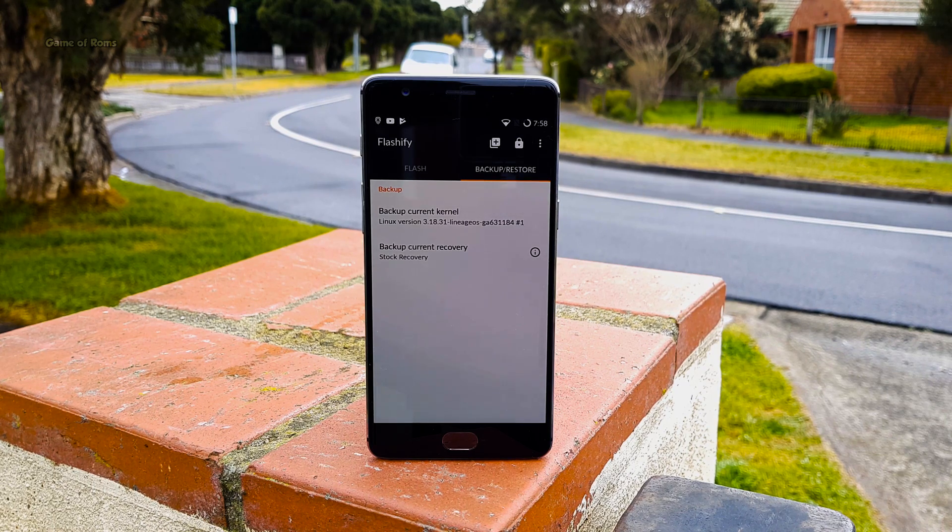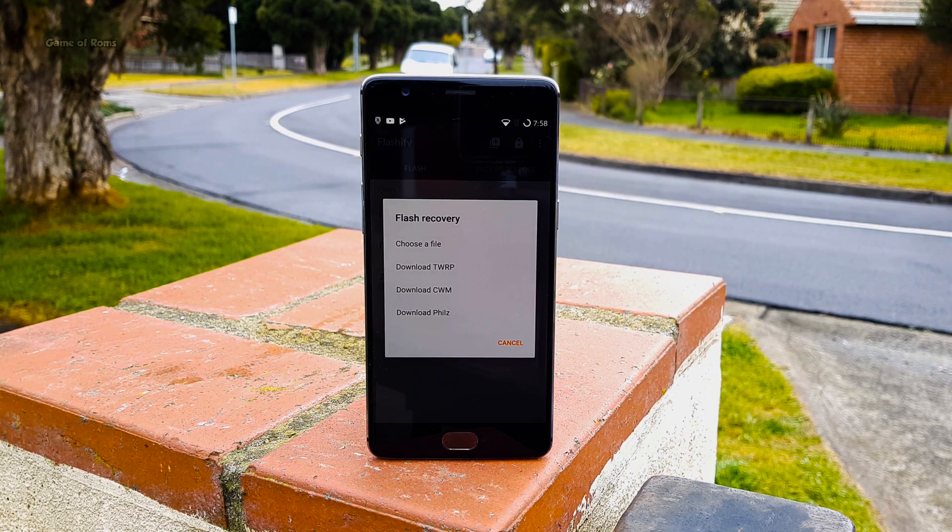For example, I am running TWRP 3.4. When TWRP 3.5 releases, I can just tap two buttons and this app will update it for me. And to avoid boot loops, this app will create a backup file for your stock recovery or stock kernel before you flash anything. Definitely a must-have app if you are on a custom ROM.